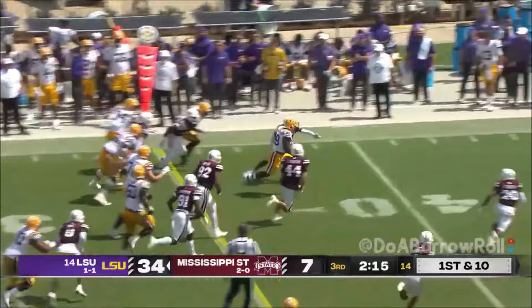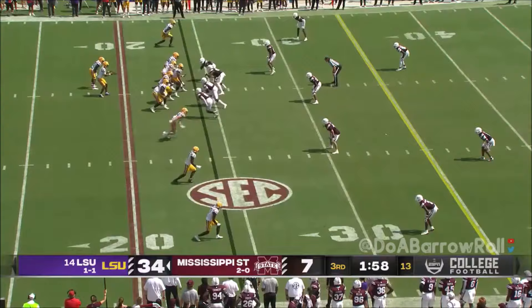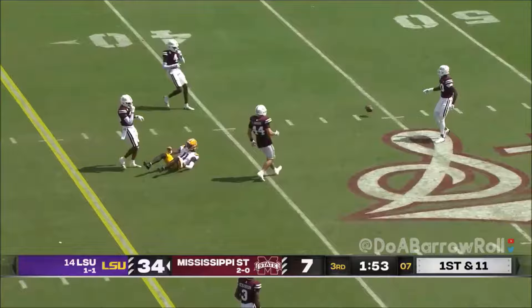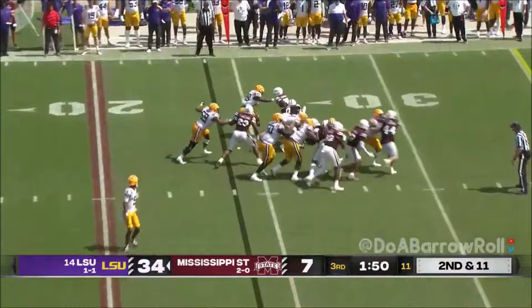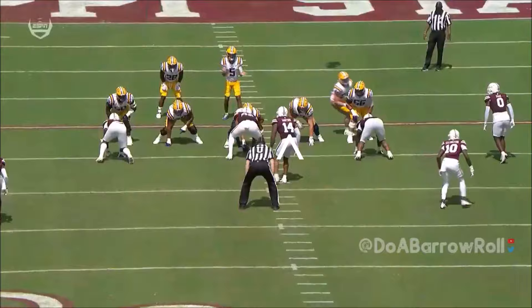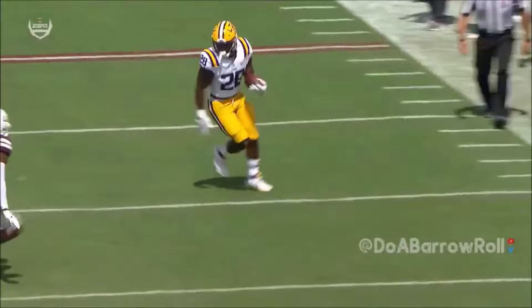Jackson, the true freshman, shows what he's all about though they're backed up with a penalty. Daniels looks right, looks left, goes over the middle and throws it. On second and eleven, Jackson uses a stiff arm to the outside and bulls his way forward — he's earning more carries in this game. He gets to the outside, bounces it nicely, and then punishes defenders. You're going to see a lot of Jackson.